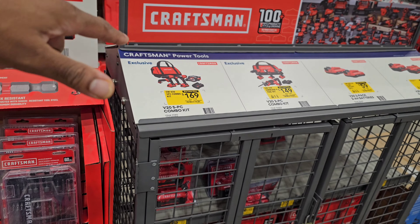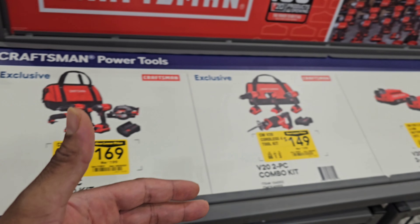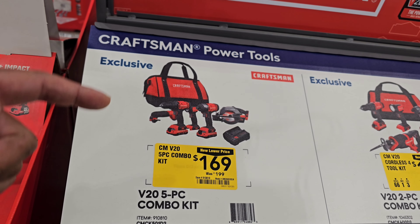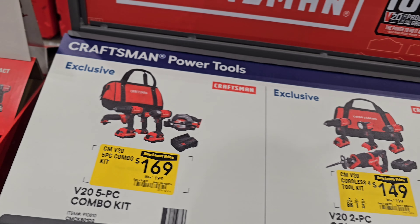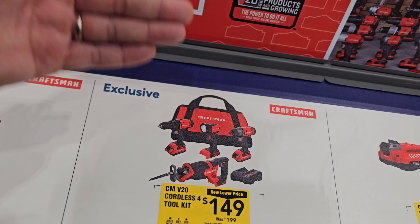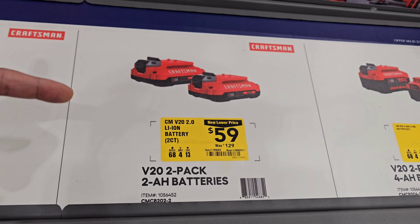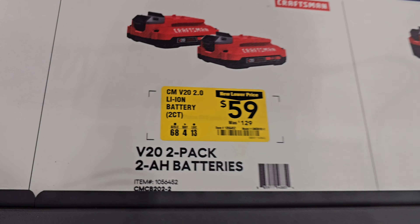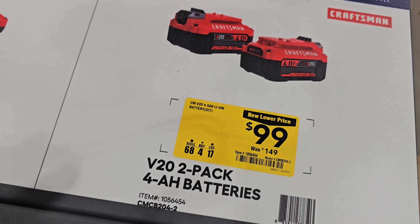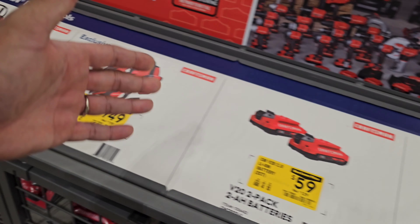We also have good stuff from Craftsman — combo kits marked down. $169 down from $199 for a drill, impact driver, light, multi-tool, circular saw, two batteries, a charger, and a bag. $149 down from $199 for a recip, quarter-inch impact, drill driver, light, two batteries, charger, and a bag. Plus a battery deal: two 2-amp-hour batteries at $59 down from $129, and two 4-amp-hour batteries at $99 down from $149. Definitely some decent deals from Craftsman.